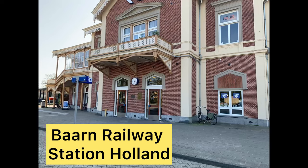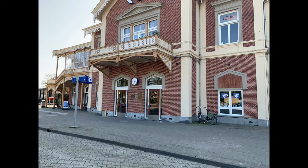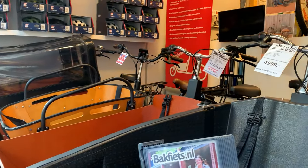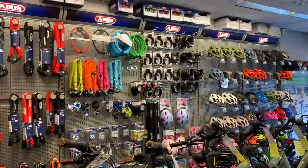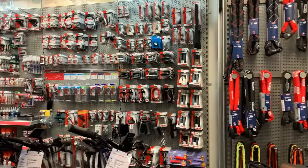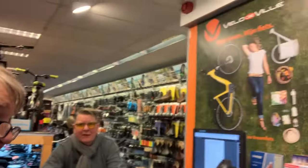Our first stop in Holland was a place called Bahn. We've come into a bike shop in Bahn. Look at all the kids' gear you can get to go with your bikes. I've met Robert Harams — the gentleman there in his bike shop in Bahn in Holland — and he has five shops.